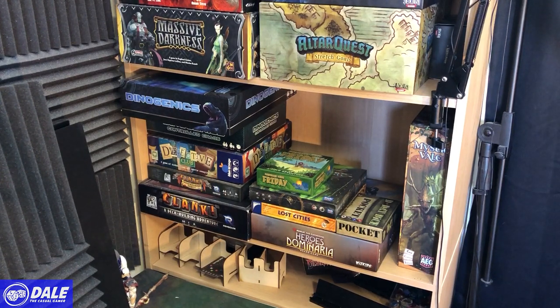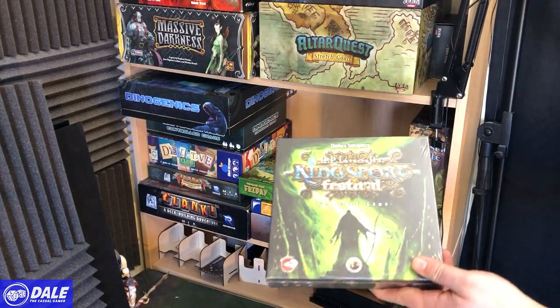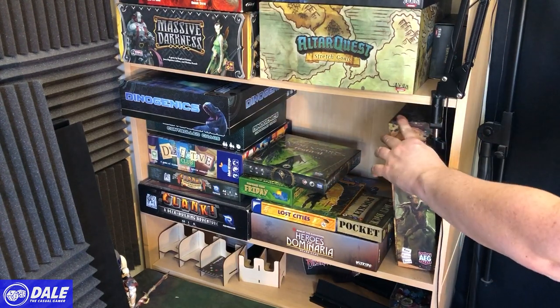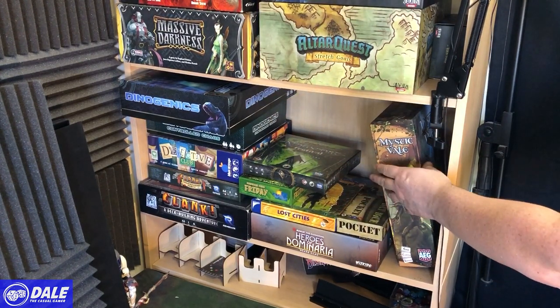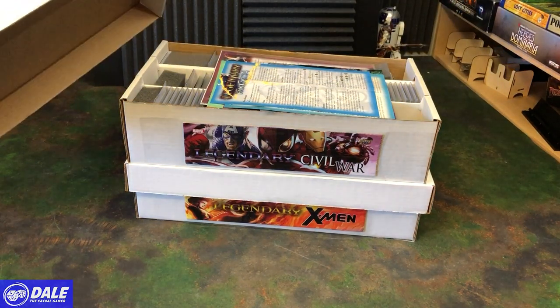Dynogenics — a very thematic worker placement that I don't think will hit the table much with my group. Detective Club is a good party game but my group just doesn't play many party games. Clank is probably the last of that group to leave — good deck building game. Heroes of Dominaria was a good area control game but just didn't get any traction. Lost Cities, D-Day Dice, and Friday — a solo deck builder I did not enjoy. There's also a game still in shrink wrap, and Mystic Veil — another really good game I might hold on to, though it's probably on the chopping block. My Marvel Legendary collection, on the other hand, is one I'll be keeping forever.